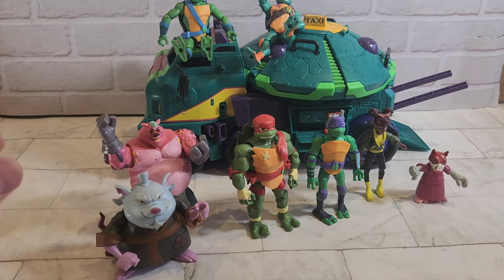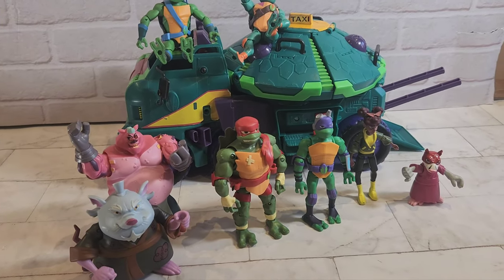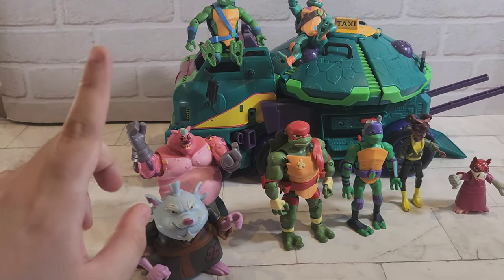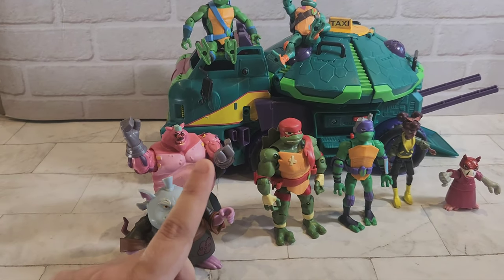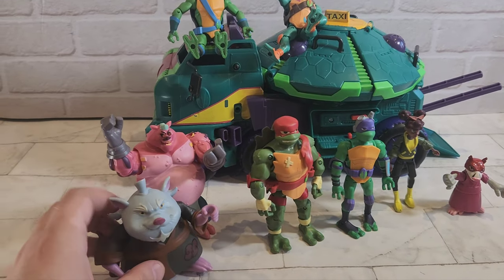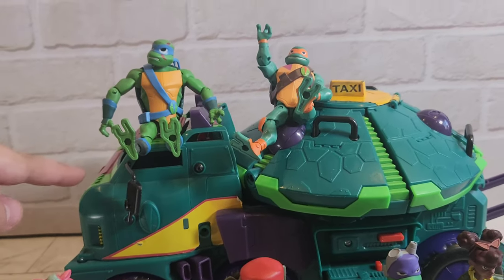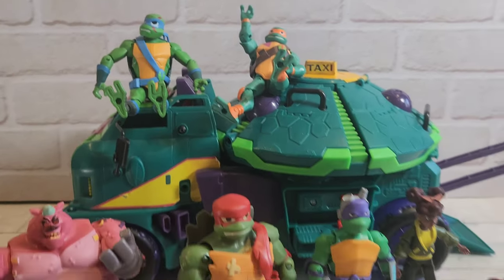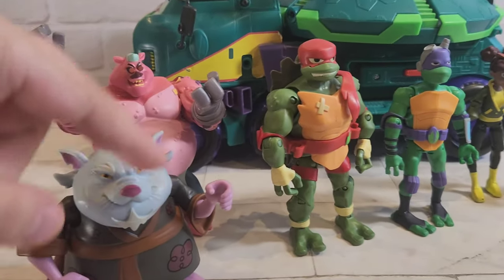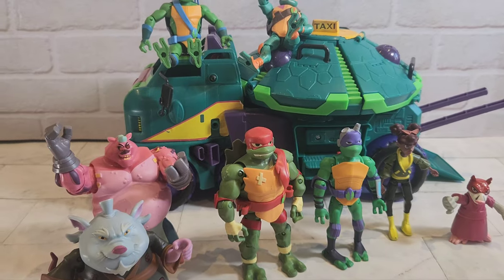Hey guys, welcome back to the channel. It's Monday and we're not doing a sales video today to show you what's gone out of the store. This week we're going to show you what you've got a chance to get your hands on. There's some really cool stuff coming into the store, including this Teenage Mutant Ninja Turtles set with all the turtles. I'm going to call it the Teenage Mutant Ninja Turtle taxi — you've got all the turtles, a couple of bad guys, April, and Splinter on the side.